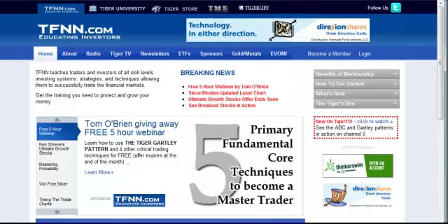TFNN is running a special promotion this month and this weekend is your last chance to take advantage. If you want to gain access to a live, full-day webinar with Tom O'Brien for absolutely nothing, all you need to do is purchase any amount of Tiger Dollars this month only, which expires this weekend. Tiger Dollars can be used for any of our products and they never expire.